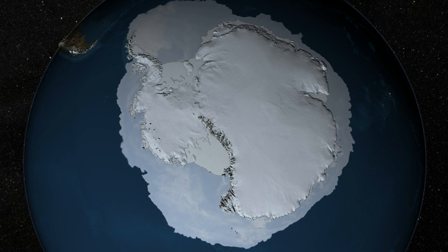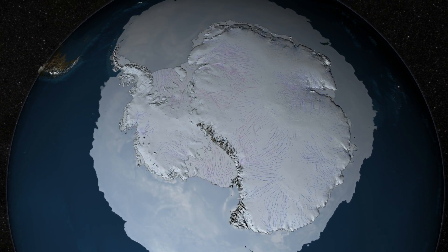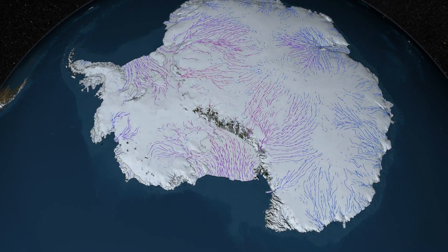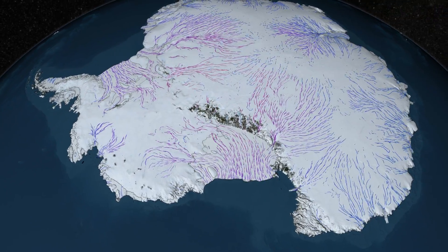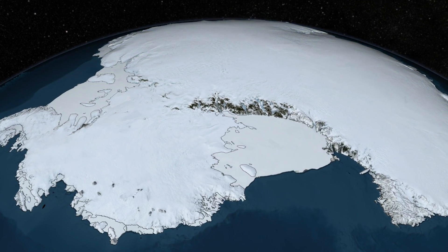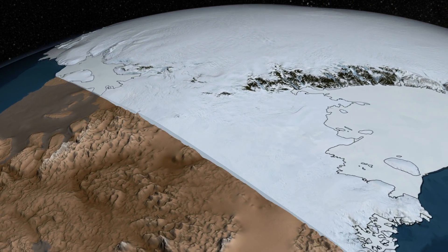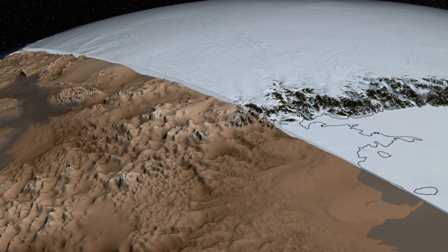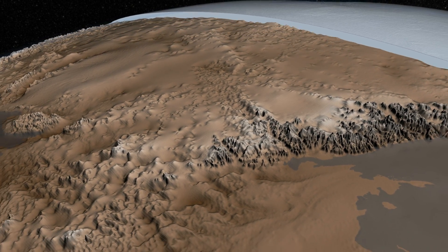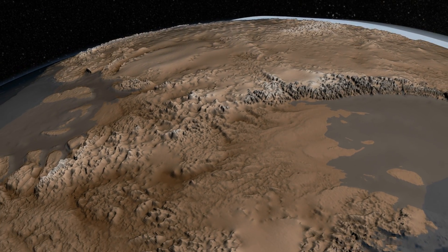The Antarctic Ice Sheet covers 98% of the continent and contains more than half of the world's fresh water. But it doesn't just sit there like a giant ice cube — much of the ice is constantly flowing toward the sea under the force of its own weight. Measuring the thickness of the ice sheet, more than 3 kilometers thick in some places, and mapping the topography of the underlying bedrock helps us understand how the ice flows and how much it might contribute to sea level rise.